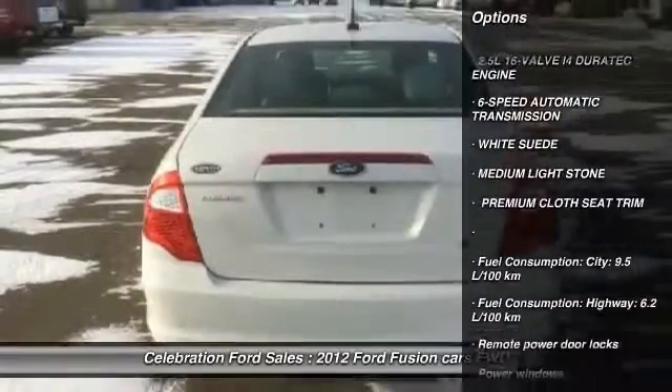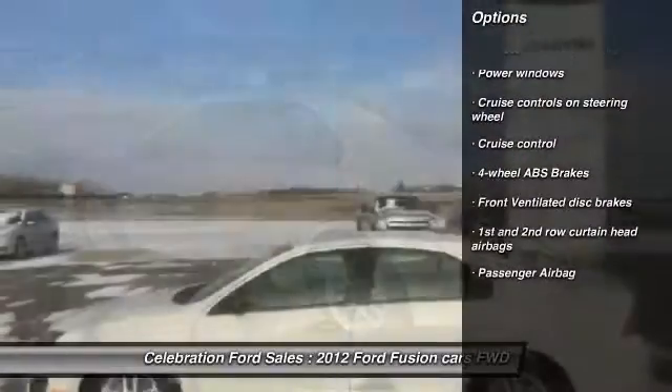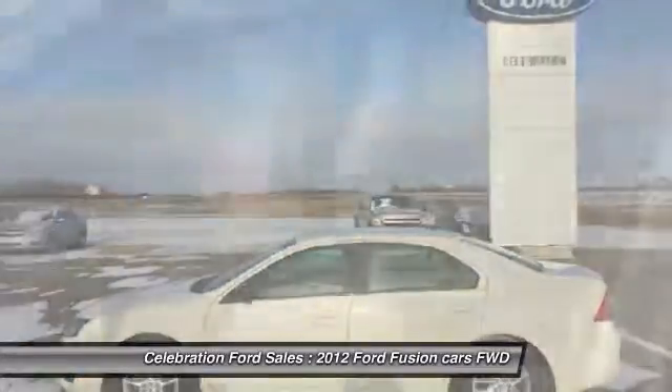6-speed automatic transmission standard, cruise control, remote power door locks, power windows, passenger airbag.